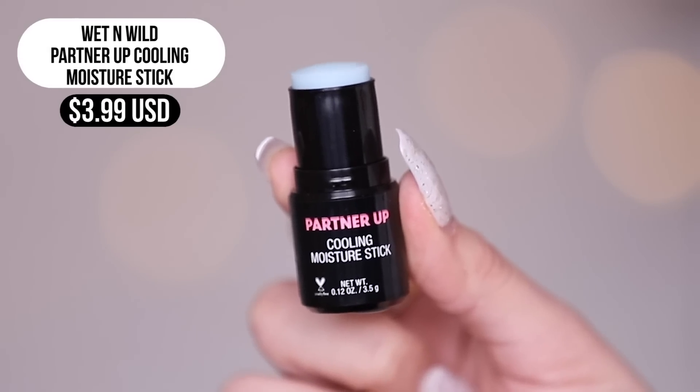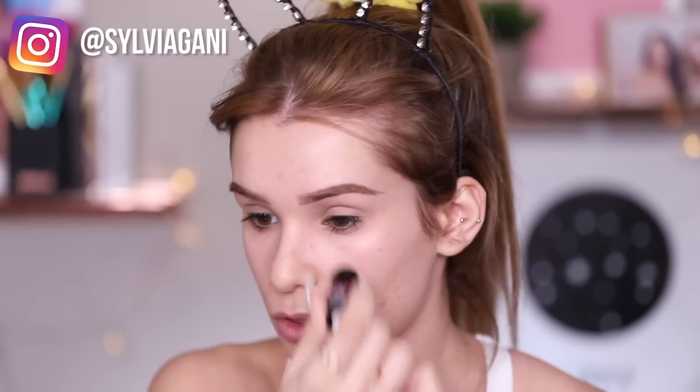Now let's try out their cooling moisture stick. I could see this being really nice after a workout when you're hot and sweaty. It's supposed to provide instant hydration, a cooling sensation, and minimize under-eye puffiness. It also has cucumber extract. So far my skin does feel like there's some added hydration, and I can see a little glow, though it feels like it's sitting on top of my skin rather than soaking in, and it has a bit of stickiness.